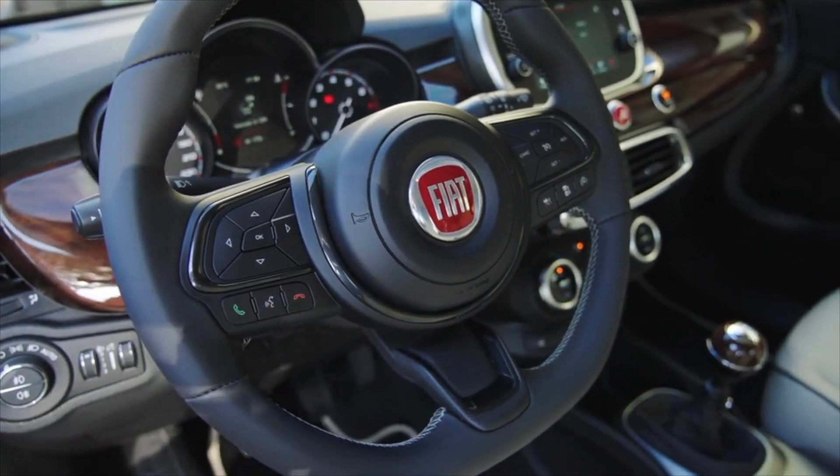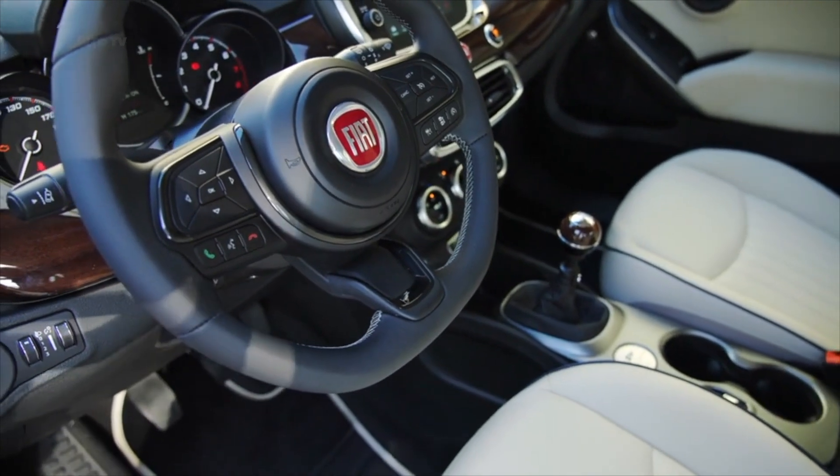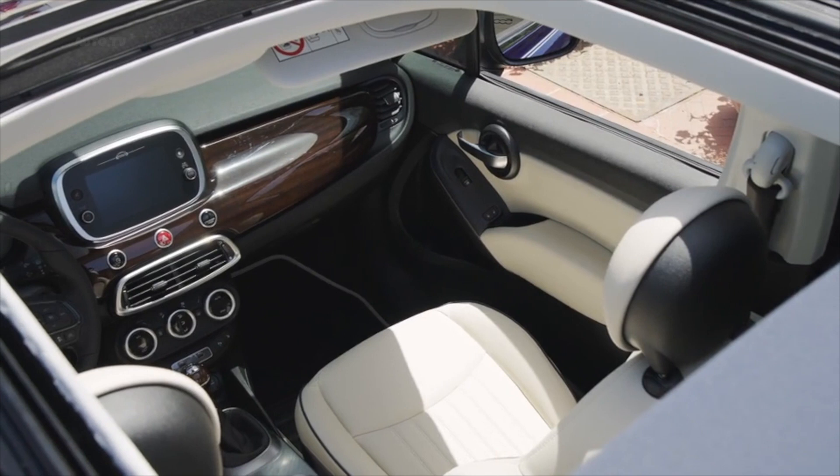Inside, the 500C Yachting has a blonde-wood finish on the dashboard. The seats are ivory-colored with Pelle Fraule leather inserts, and the 500 logo is embroidered in blue.